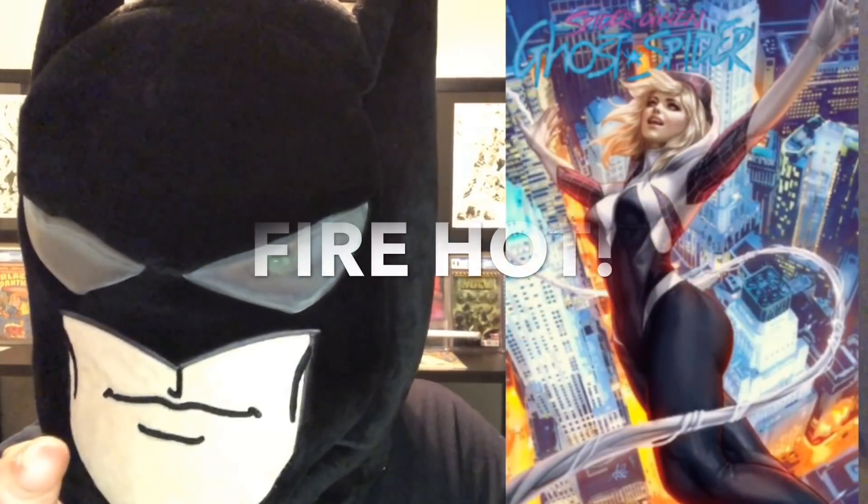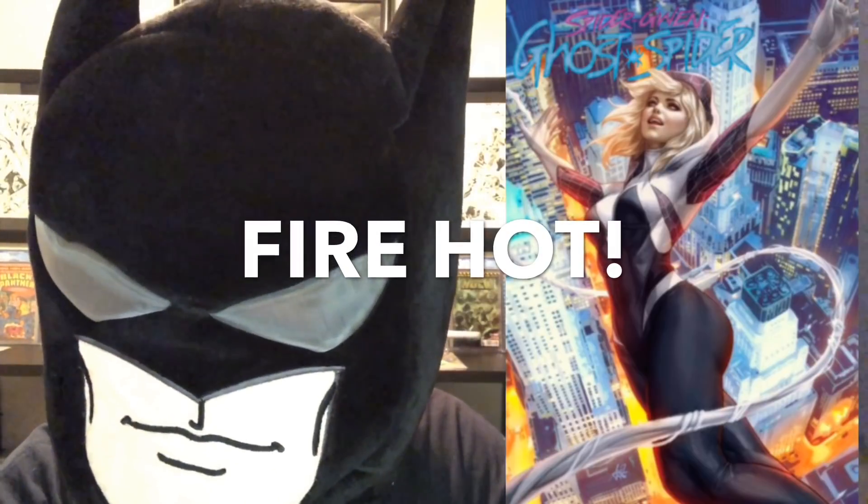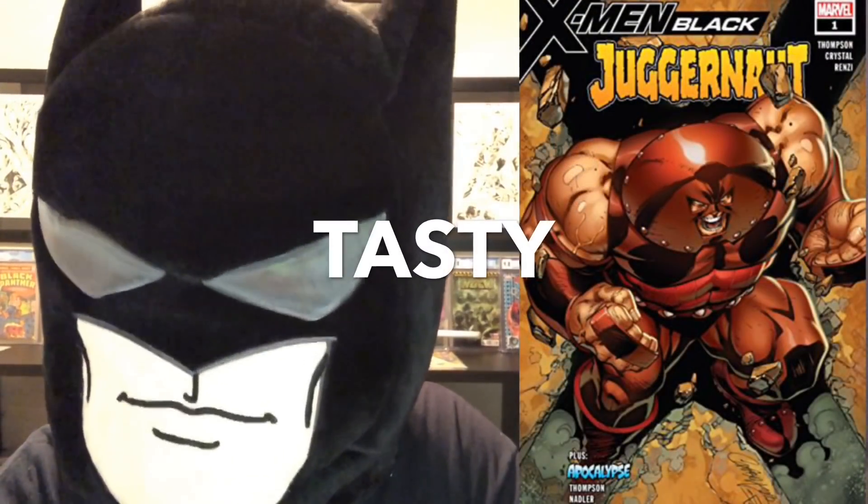But the Artgerm cover C — fire hot, guys. X-Men Black Juggernaut number one regular J. Scott Campbell cover looks pretty good, pretty tasty. X-Men Red number nine looks pretty good as well, as does the variant — the Lim Battle Lines variant.